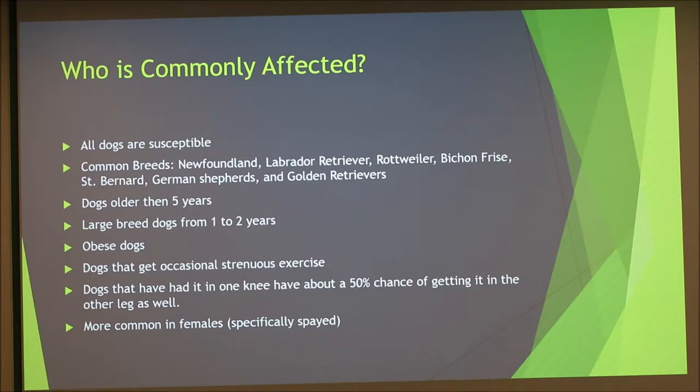All dogs are susceptible to having ACL tears, but larger dogs such as Newfoundlands, Labrador Retrievers, and Rottweilers are more commonly affected. It's also more common as dogs get older due to general deterioration of the ligament with age. Obese dogs are at higher risk since more weight is placed on the ligament. Dogs that do occasional strenuous exercise — like being inactive most of the week but running heavily on weekends — are also at risk.